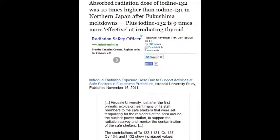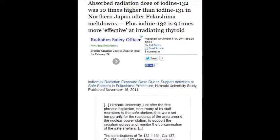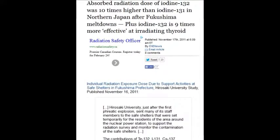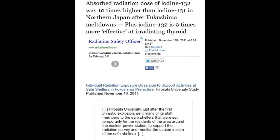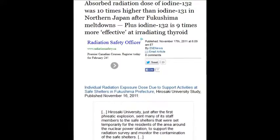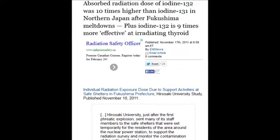On November 17, 2011, absorbed radiation doses of iodine-132 were ten times higher than iodine-131. Iodine-131 has a half-life of about seven and a half days, plus iodine-132 is nine times more effective at irradiating the thyroid glands.